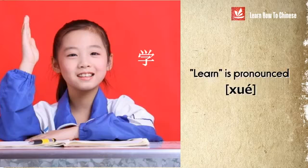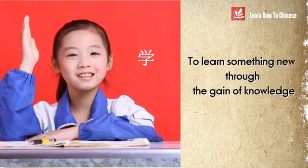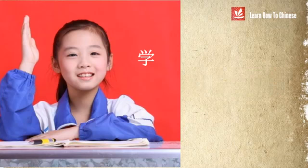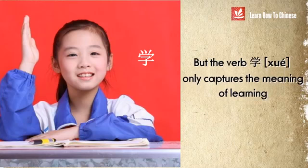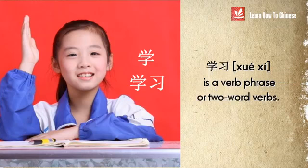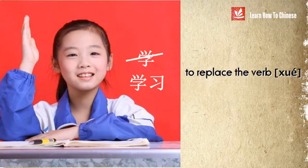In Chinese, the word 'learn' is pronounced 学, meaning to learn something new through the gain of knowledge. To gain new knowledge, practice is the key. But the verb 学 by itself doesn't really capture the meaning of learning through practicing. And therefore, sometimes we use the verb phrase 学习 to replace the verb 学.